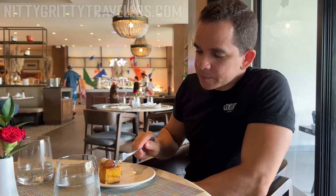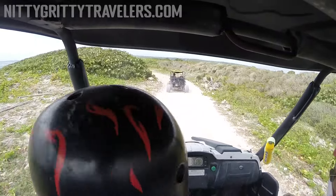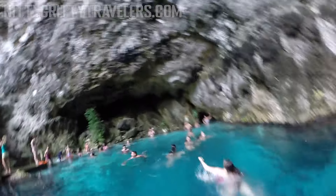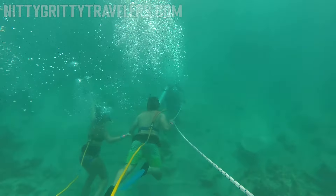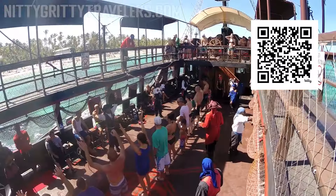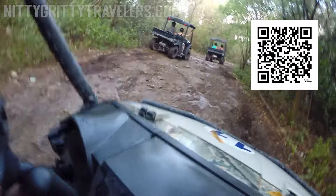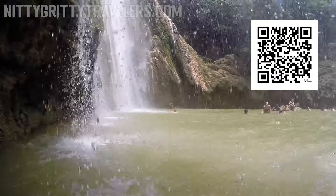No matter how good your resort is, we strongly recommend going out and experiencing a different side of Punta Cana. A safe way to do so is to go on a guided excursion, which you can book online by scanning the QR code on the screen or clicking the link in the description and pinned comment. We make a small commission on each sale at no extra cost to you.